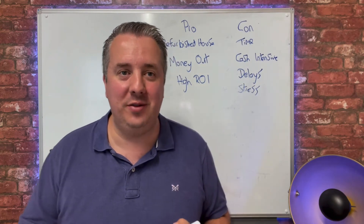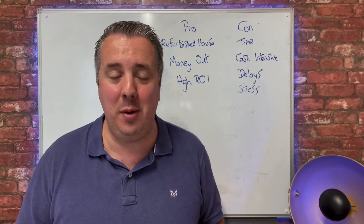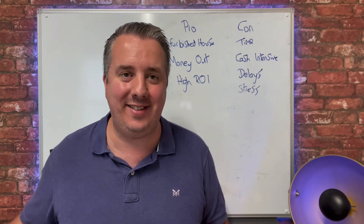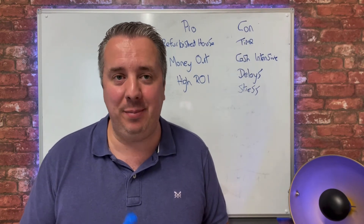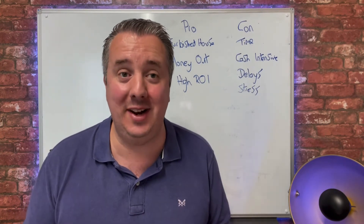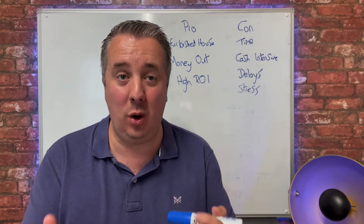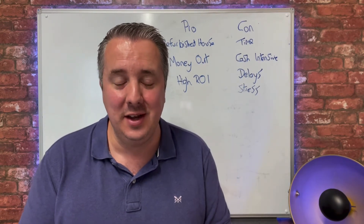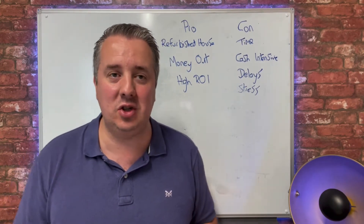Hey, my name is James Nicholson and welcome to this channel. Today we're going to talk about the pros and cons of the buy, refurbish, refinance strategy. This is a strategy that I absolutely love because what ultimately can happen is you can end up in a very short period of time getting all of your money back that you've spent on a deal.